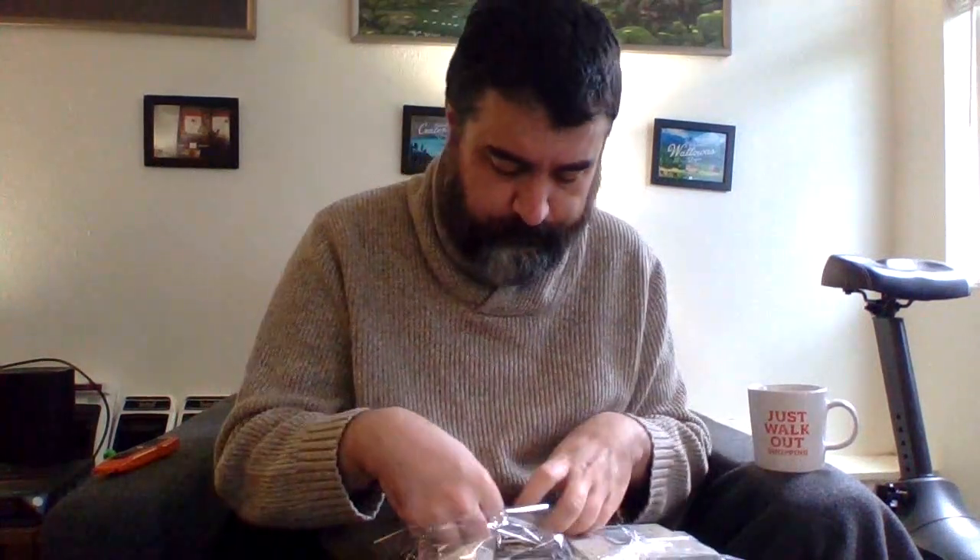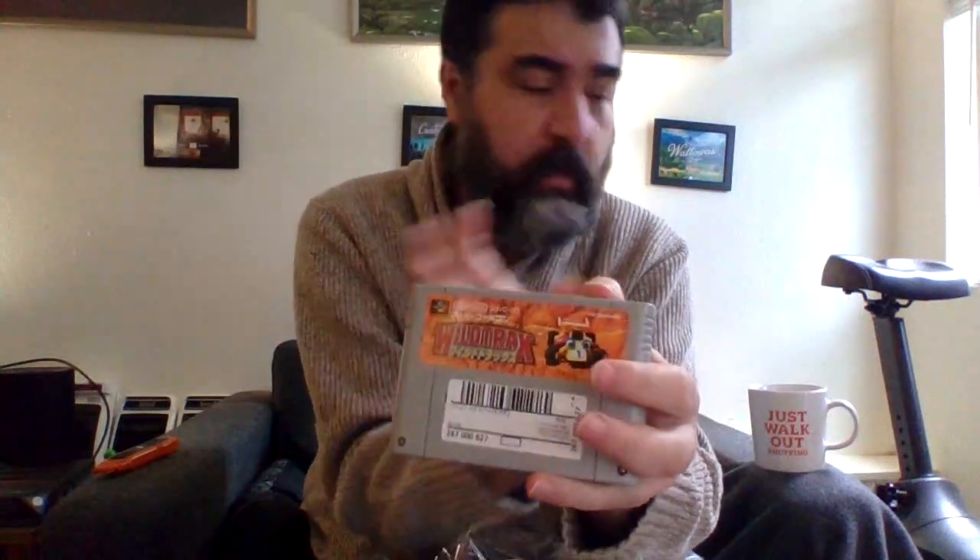Next up: Wild Trax, also known as Stunt Race FX, for Super Famicom. It's one of the 3D Super FX games and relatively affordable — super cheap in Japan. I've never actually gotten into this one, and you can't really run it on my regular flash cart since I don't have the Super Everdrive.